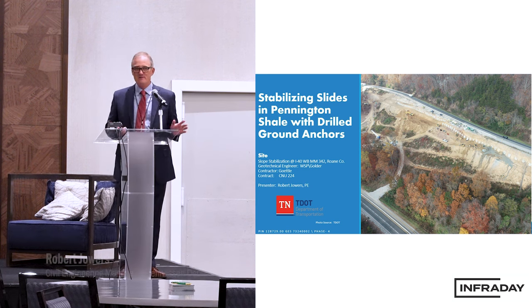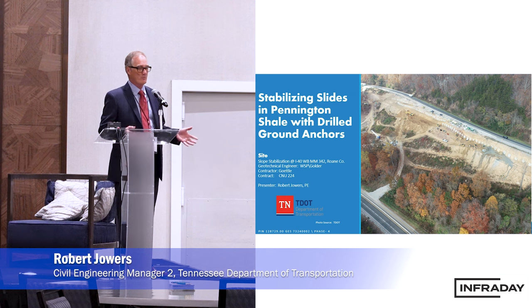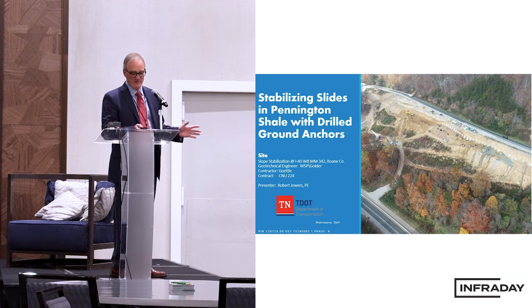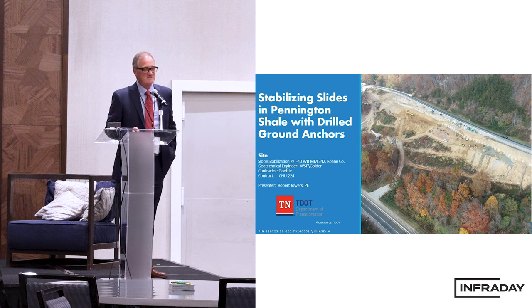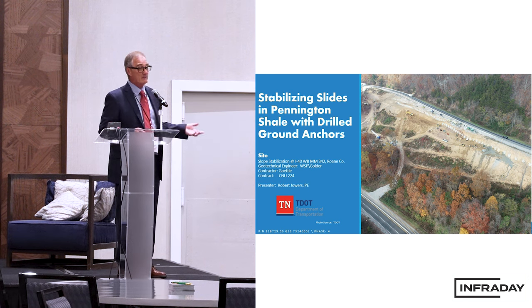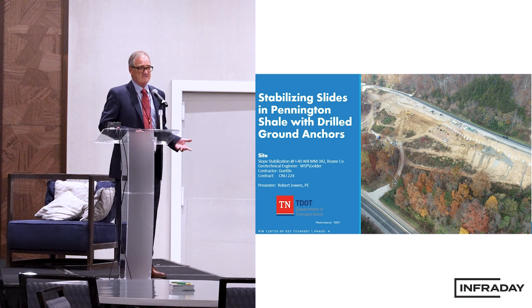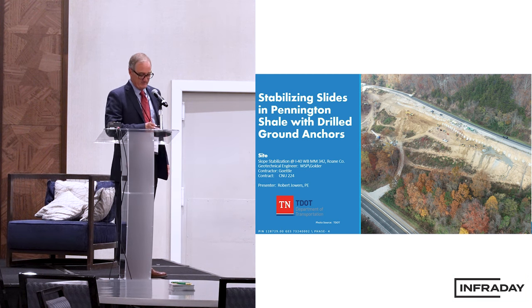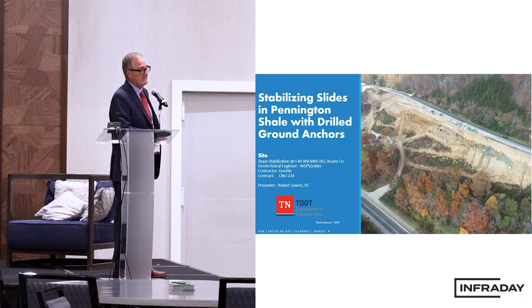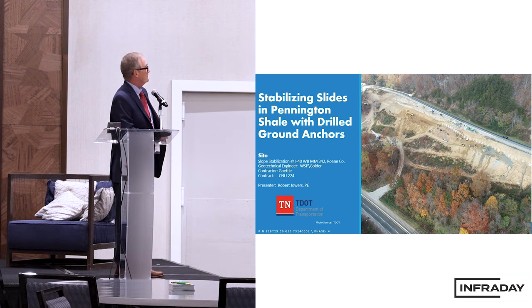Well, if you're putting fiber optic cable in a roadway right-of-way, make sure it's not moving. I am Robert Jowers with the Tennessee Department of Transportation, and I'd like to lead a discussion here on stabilizing the landslide. It was caused by the 2019 February flood using a unique application: ground anchors with concrete blocks.